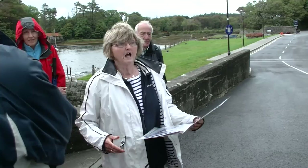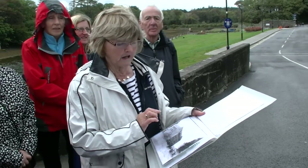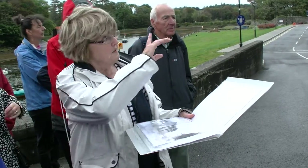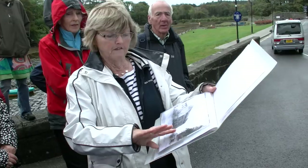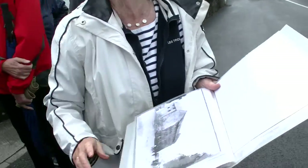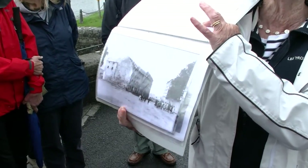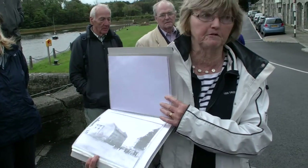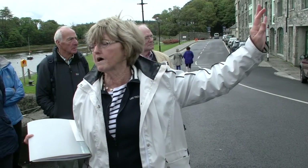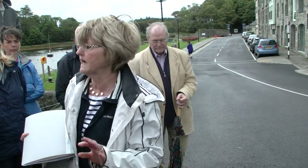There's a very unusual photograph of a warehouse that is totally gone — it was just here where the Centra supermarket is now. The ones on this side were seven storeys high. During the famine, the workhouse was built where the housing estate called Cot Na Mart is as you go into town. The workhouse was built to house a thousand people, but at the height of the famine there were three thousand trying to get in.